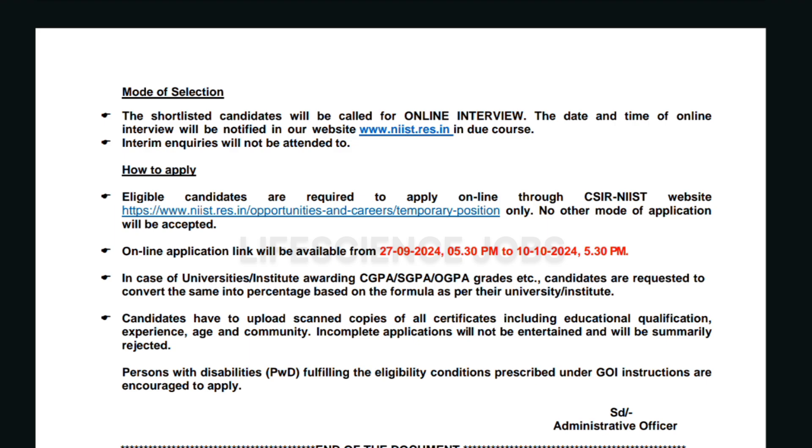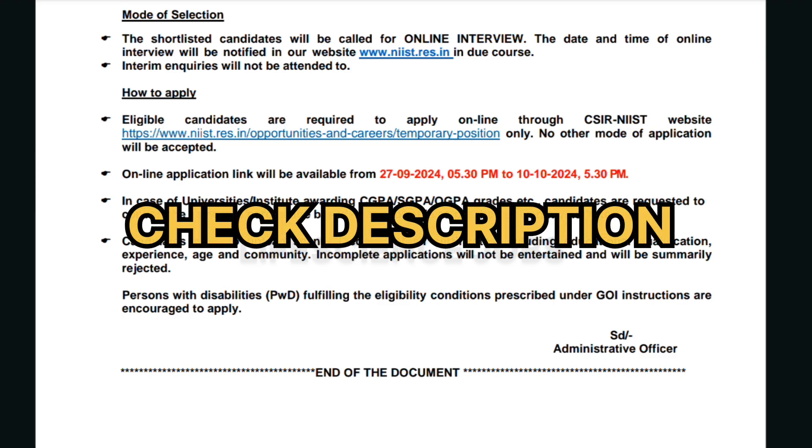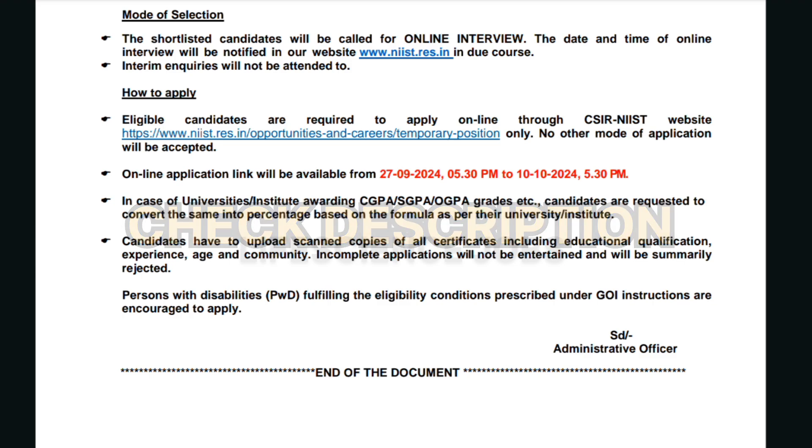The online application last date is 10 October 2024 at 5 PM. In case of universities awarding CGPA, GPA, or OGPA grades, candidates are requested to convert the same into percentage based on the formula as per the university. Candidates have to upload scanned copies of all certificates including educational qualification, experience, age, and community. Incomplete applications will be summarily rejected. Eligible candidates are required to apply online through the CSIR NIIST website — kindly check the description for the applying link.